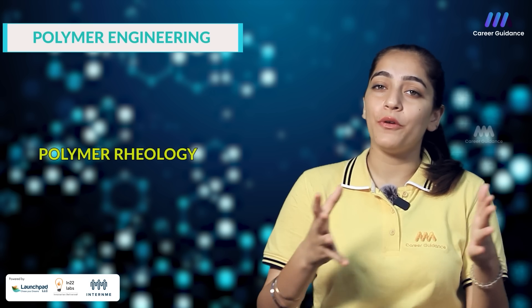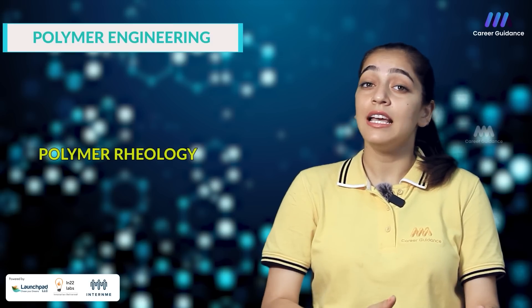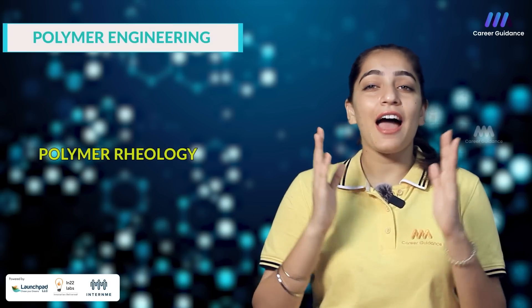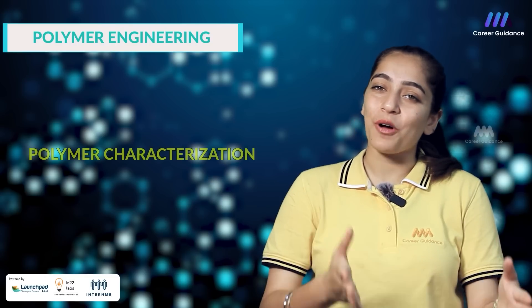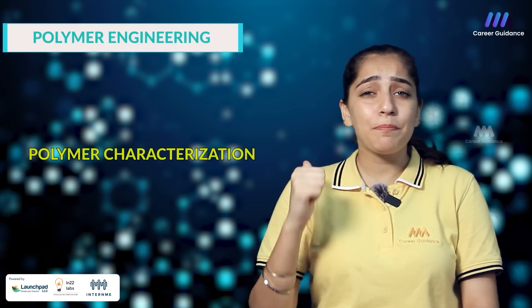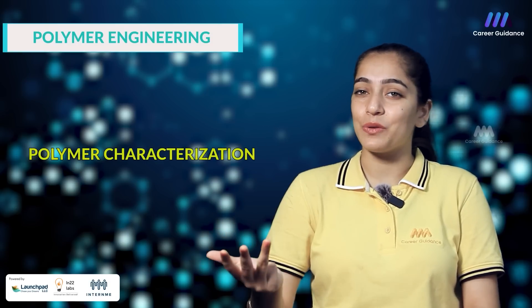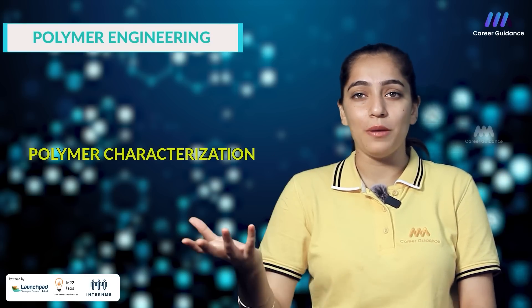The next one is polymer rheology — the study of the flow behavior of polymeric materials including principles of viscosity, viscoelasticity and rheometry, as well as the influence of rheological properties on polymer processing. Next one is polymer characterization, which covers the analytical techniques used to characterize polymers such as spectroscopy, thermal analysis, mechanical testing and microscopy along with the structure-property relationship in polymeric materials.